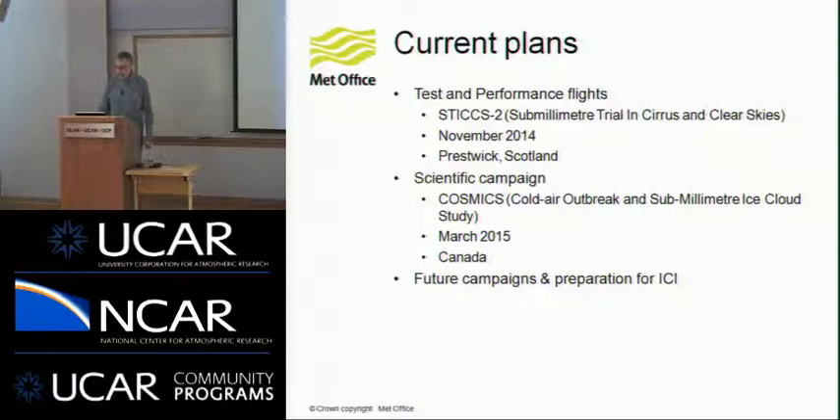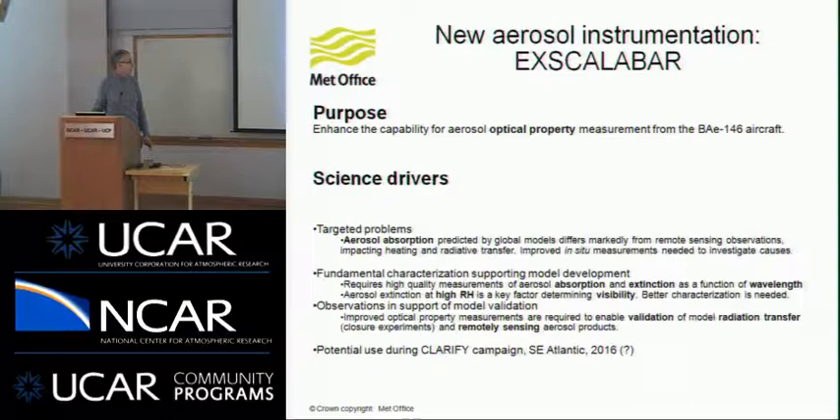We think we have the vibration issue cracked now, so hopefully ISMAR will be in operation very shortly. The trial where we hope to fly soon is from Prestwick in Scotland — the Sub-Millimeter Trial in Cirrus and Clear Skies. That's really intended as an instrument shakedown; we're not expecting a lot of scientific data, it's more to do with instrument characterization. The first major scientific campaign will be COSMICS in March of next year, based out in Canada.